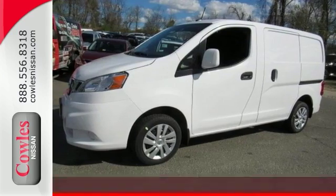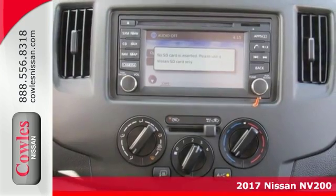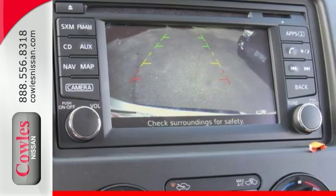Here's a 2017 Nissan NV200 SV. Talk about a deal — hurry and take advantage now. If you demand the best, this outstanding NV200 is the van for you.